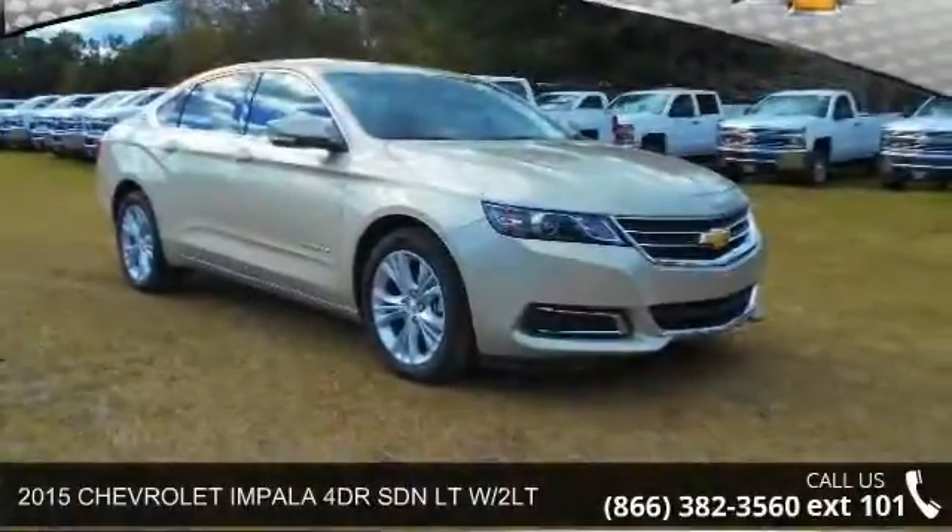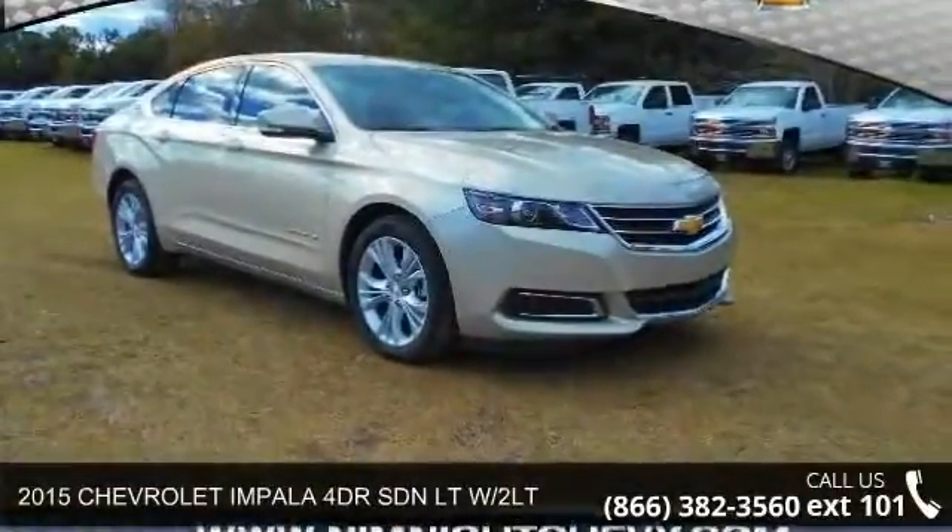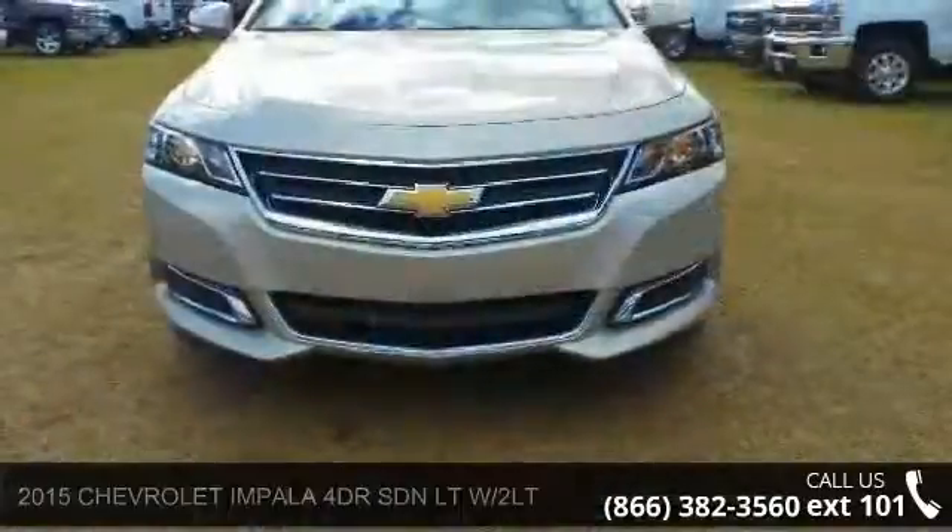Check out this 2015 Chevrolet Impala. If you are looking for a first-rate auto, this one could be yours today.